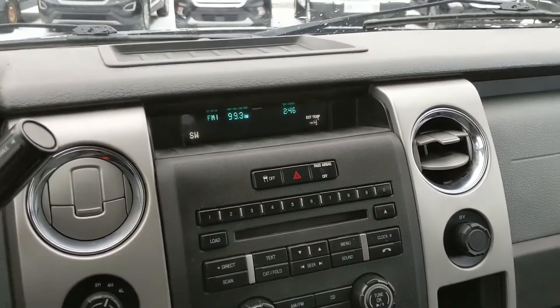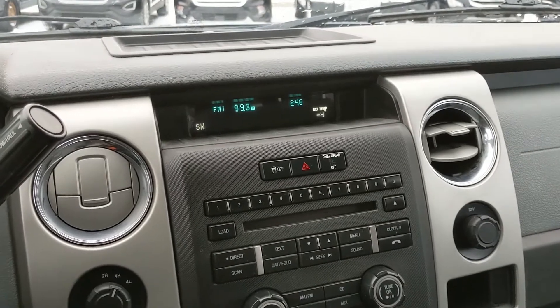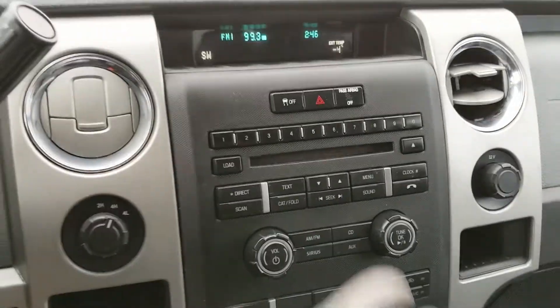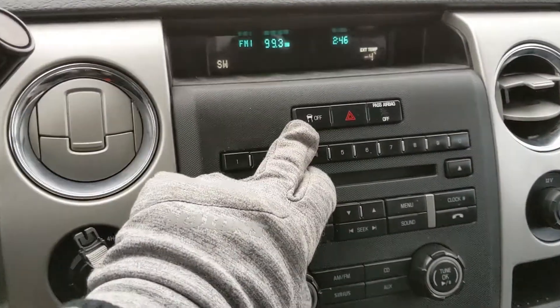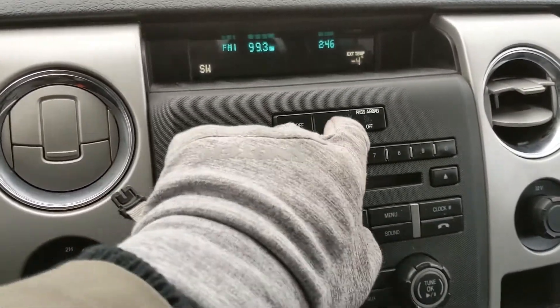So you do have quite a few options there for whatever you want to listen to, however you want to listen to it. Moving down from that, you have your physical media and climate controls here — pretty simple, easy to use. You also have your traction control shutoff and your hazards.